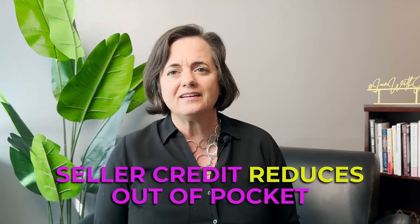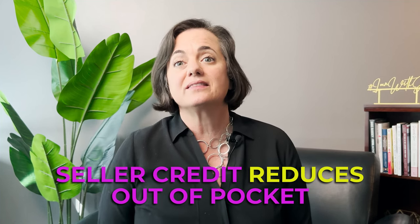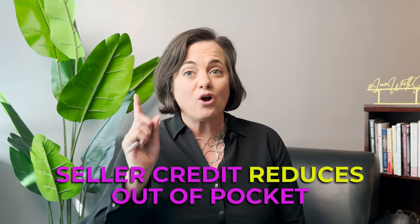That three to five percent can really add up in addition to your down payment, so a seller credit can really help buyers get into a home with less money out of pocket. But there are some important restrictions you need to know about.